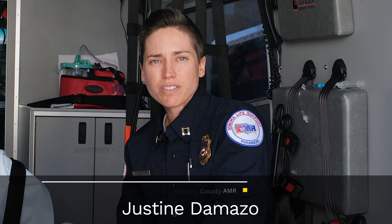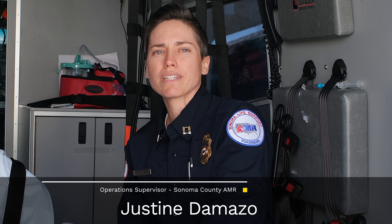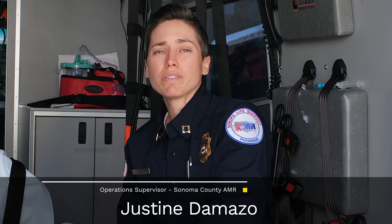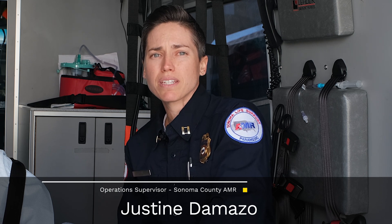Welcome to the Emergency Medical Services for Children Innovation and Improvement Center's just-in-time video. I'm Justine Damazo, a paramedic supervisor in Santa Rosa, California. I've been a paramedic for eight years and I really enjoy my pediatric calls — not only to challenge myself but because I know I can make a difference for the patient.